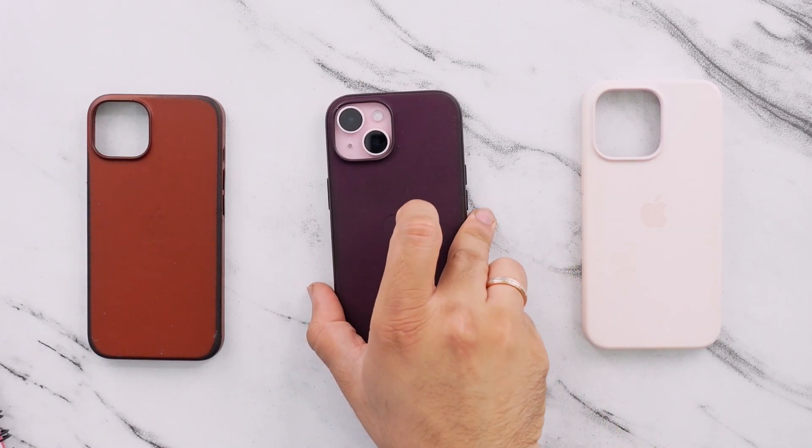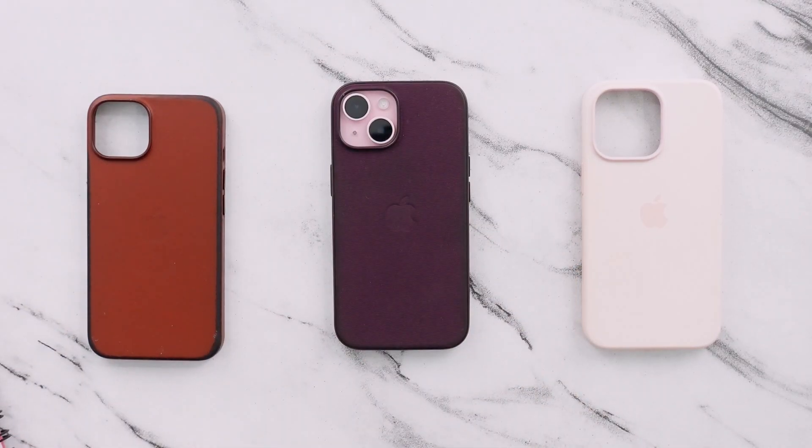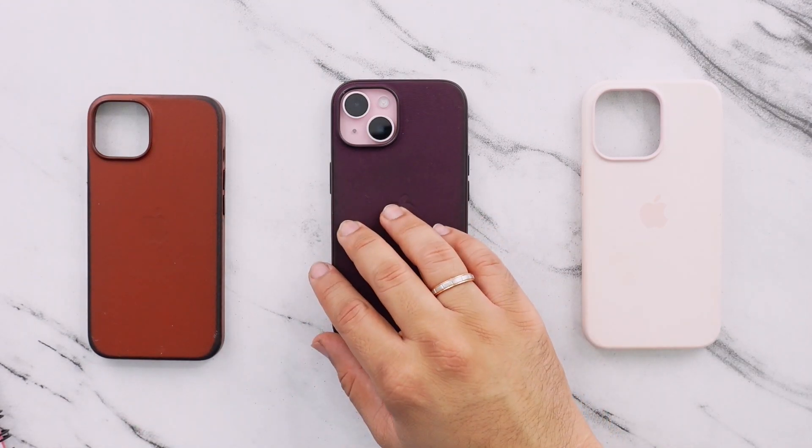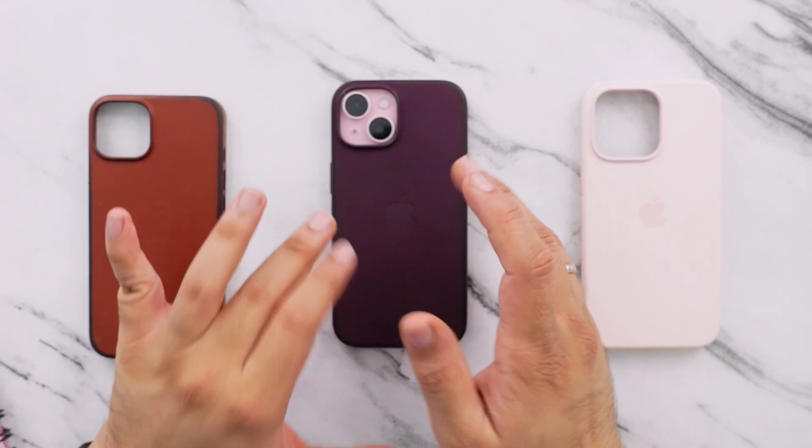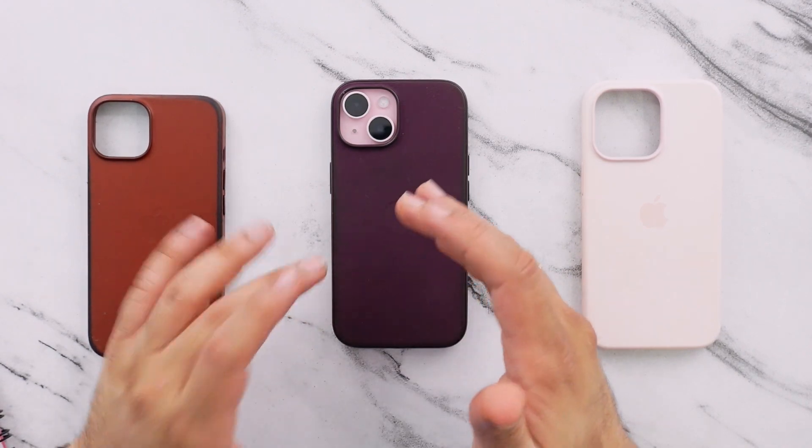This is the Apple fine-woven case on my iPhone 15, and I've been using it for the last two weeks. I'm really, really unimpressed by the way it has aged, and honestly, I don't think anybody should buy not only the fine-woven cases, but any fine-woven accessories. I'm going to start off by showing you guys the way it has aged in the last two weeks.